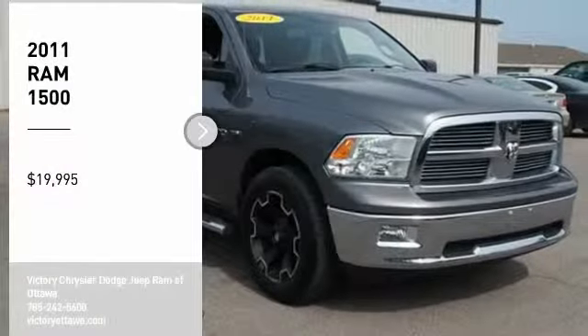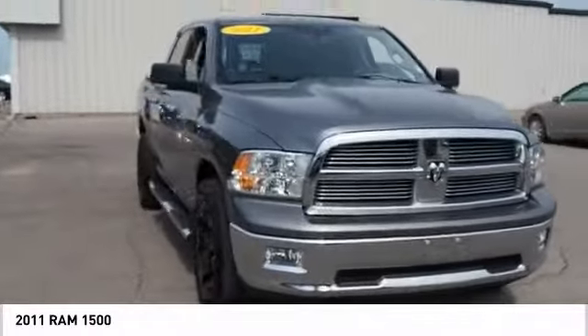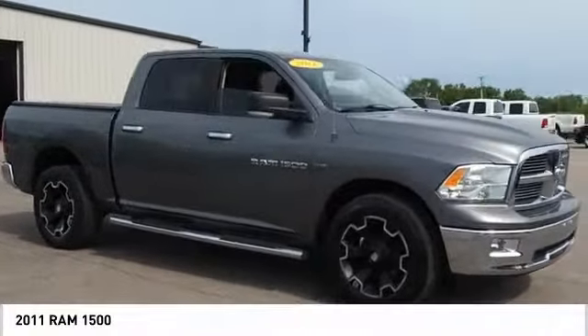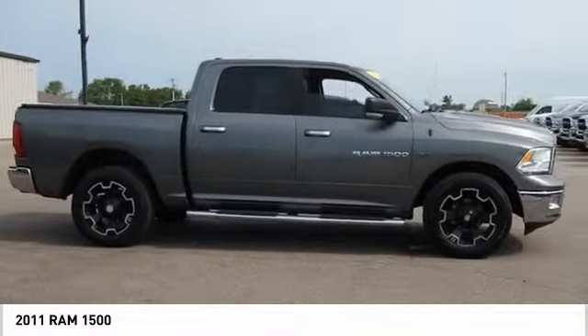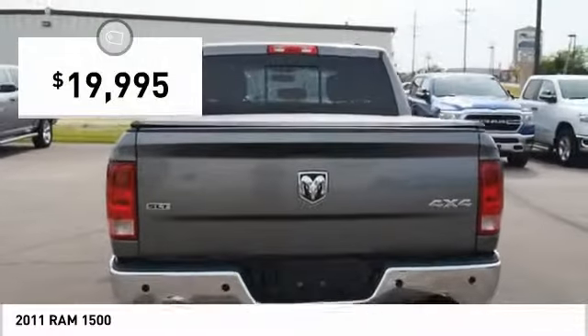Looking for the right vehicle? Check out the 2011 Ram 1500, which went against the Chevrolet Silverado, Ford F-150, and Toyota Tundra — all excellent trucks in their own right. The Ram took home the prize for its well-rounded strengths and is priced below $20,000.